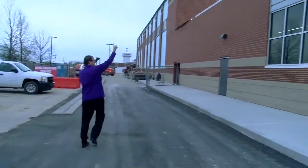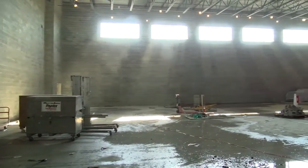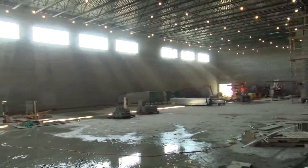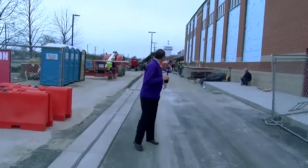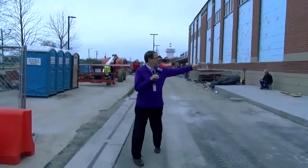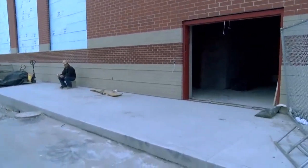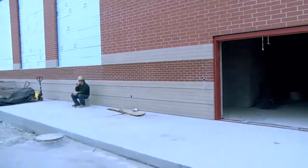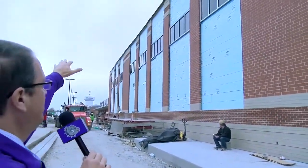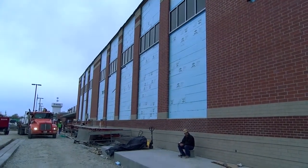Up top here is the wrestling room. We can show you this way. This is the other side you couldn't see — this is going to be a hallway here. That part's not done. That's a weight room this way, and then you can see all this right here — that is the performing arts band and guard area.